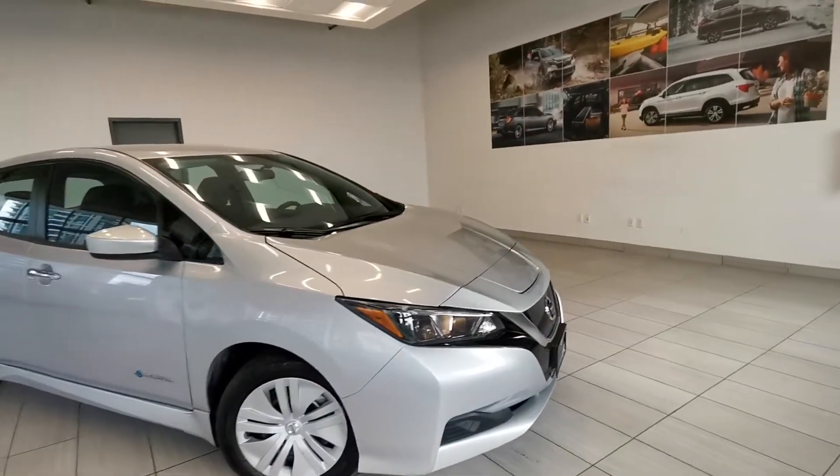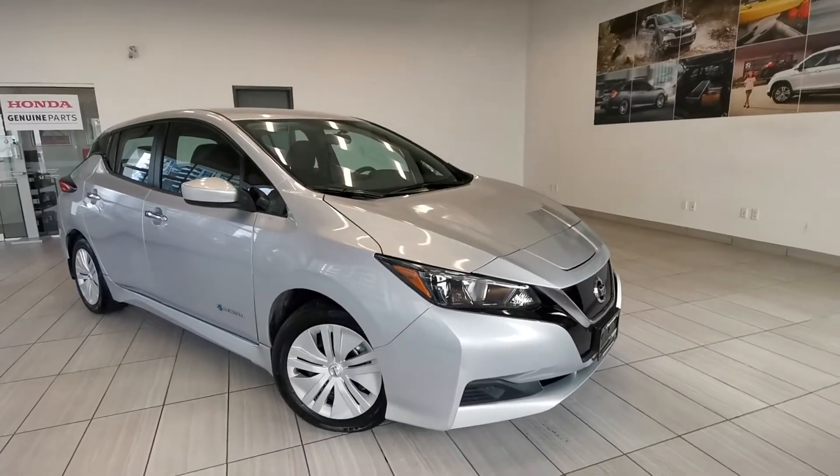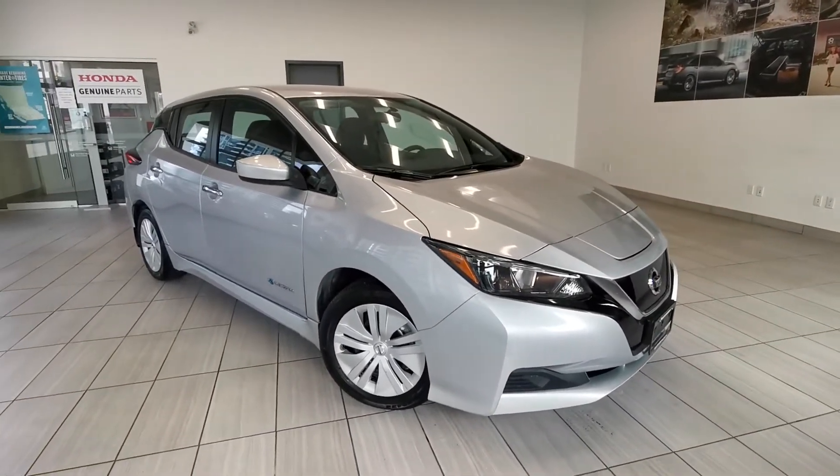Electric car that produces zero emissions — save tons of gas because you don't need to pay for it. Let's take a look at the interior.